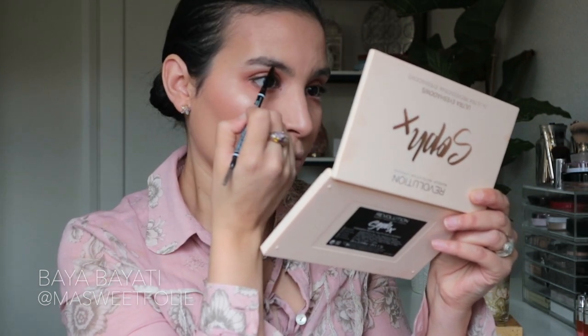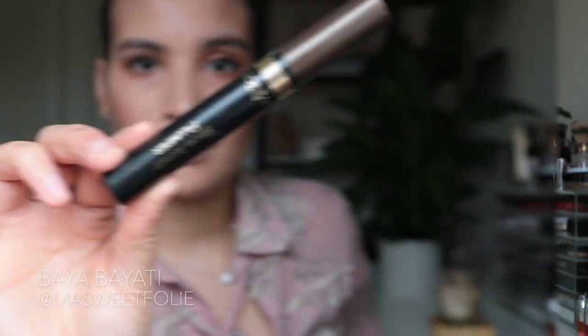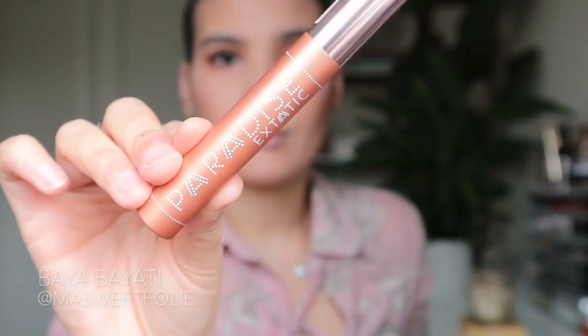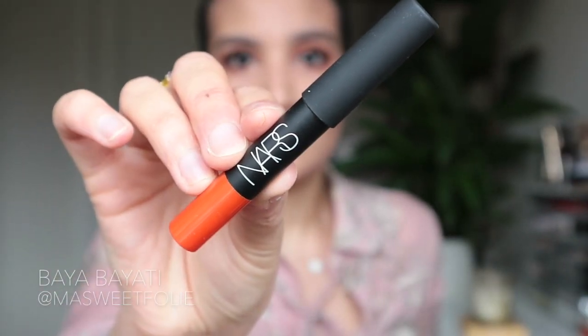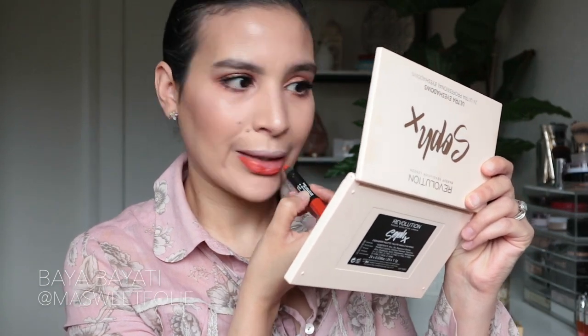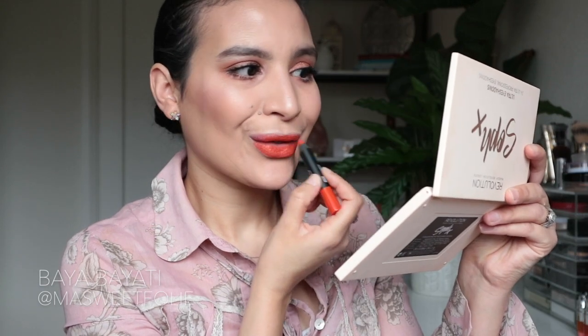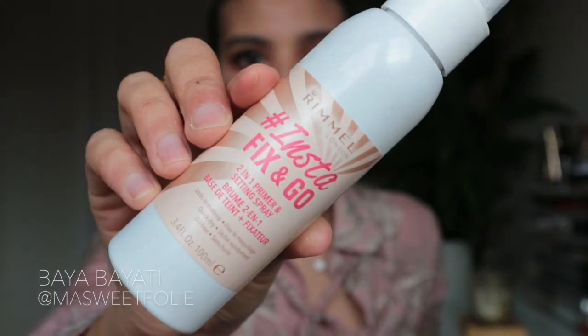For my brows I'm using the NYX Micro Brow Pencil in Brunette, and to set the brow I'm using the Brow Artist Plumper by L'Oréal. For mascara I'm using the Paradise Extatic Mascara — it makes my lashes so voluminous and beautiful, I love it. The other star of the show is the lipstick by Nars — the Velvet Matte Lip Pencil in shade Iberico. It's a beautiful warm orange shade, the perfect pumpkin lip color.